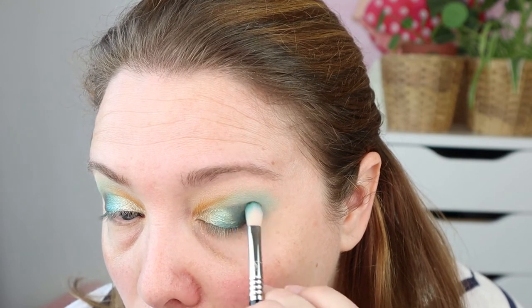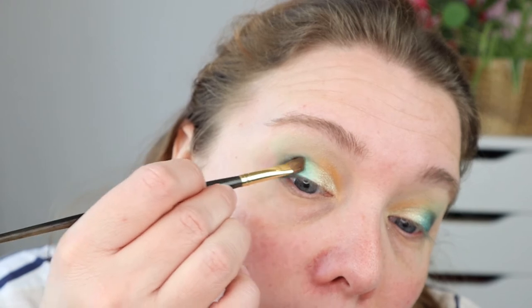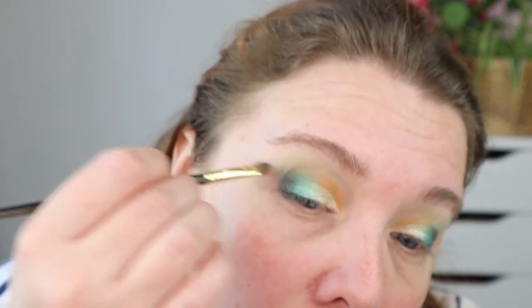Using the E27 brush from Sigma, I'm going back in Digital teal to cover up that brown a little because I don't really like the effect it gave. What it's doing now is making that Digital teal color really dark, which I think is more fitting to this look than that stark brown color. I'm doing that on the other side as well.